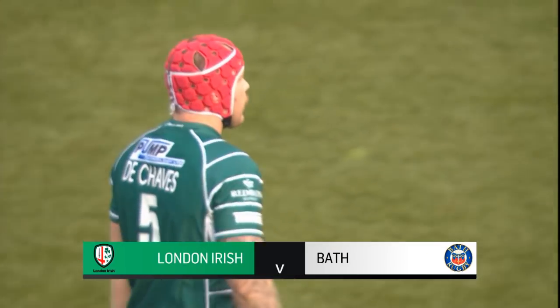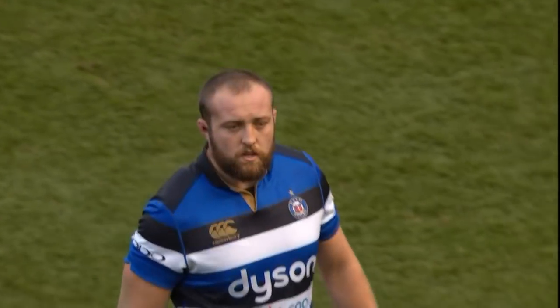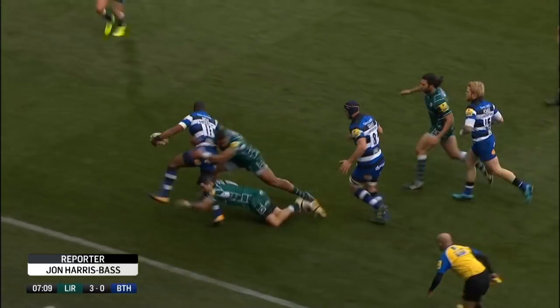With Worcester's victory over Northampton, Irish found themselves bottom of the Premiership table going into this game. And on a cold, crisp autumn day at the Madejski, their fortunes didn't improve.